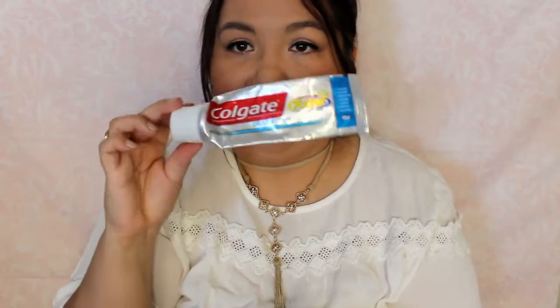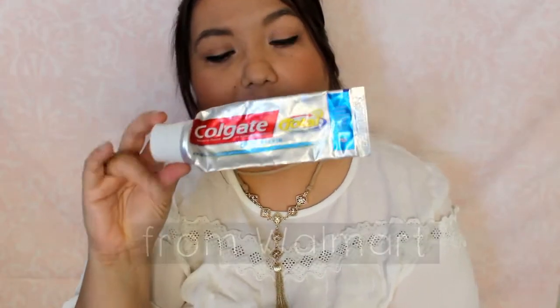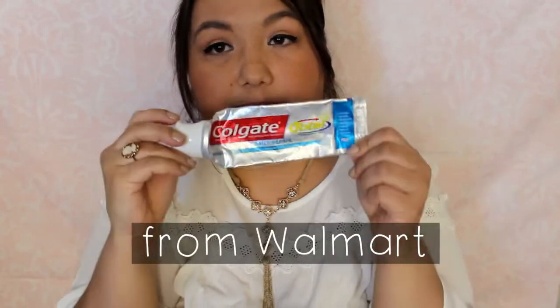I just have toothpaste. This is my favorite one that I've been using — the Colgate Total Daily Repair. I can only find the daily repair one online, so I haven't purchased it since.